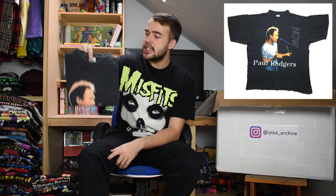This t-shirt is a 90s Paul Rogers t-shirt, size large. Nice wear to this one, great cracking to the graphic, and a nice silvery text on Rogers' name.